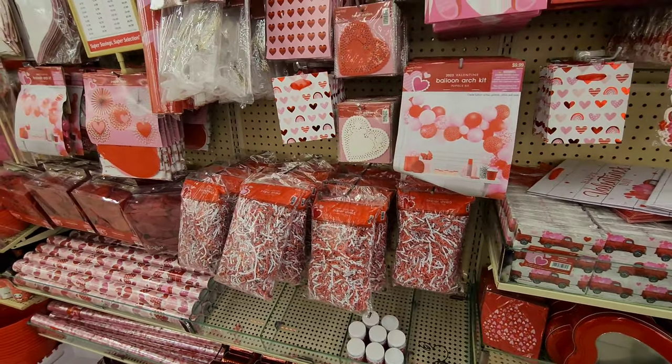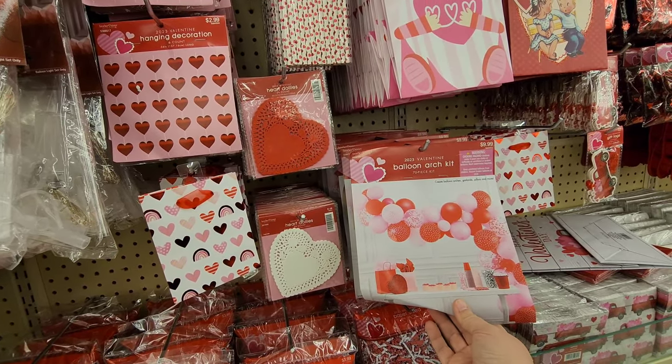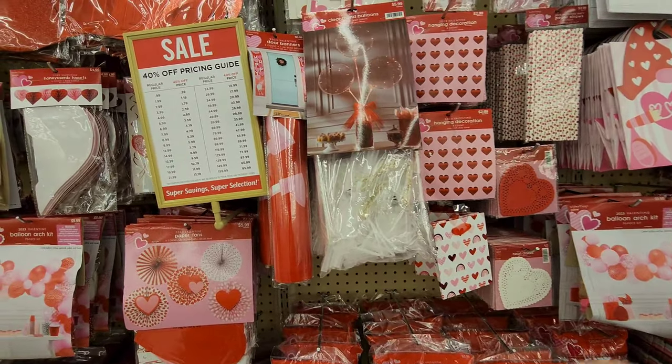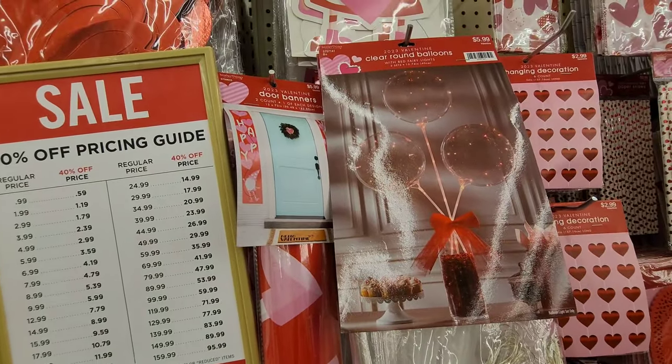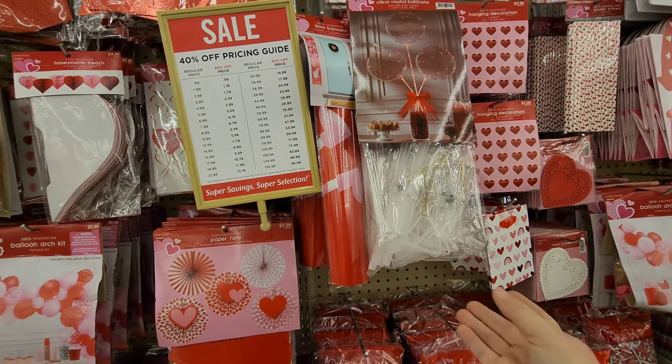You've got confetti and little doilies, even a kit to make your balloon arch. Look at these - they're clear round balloons with little lights in them. It's like a whole kit!